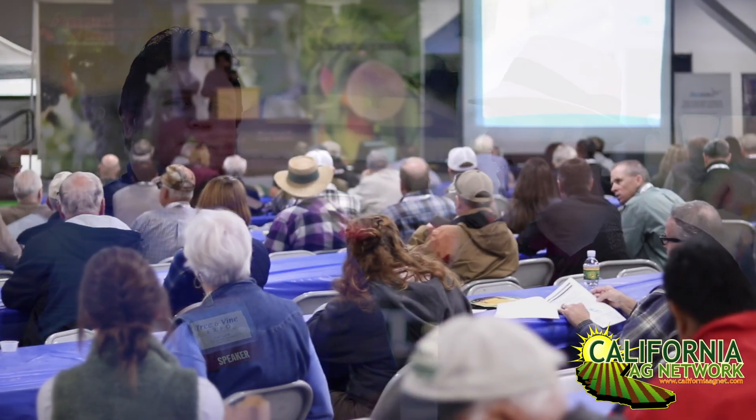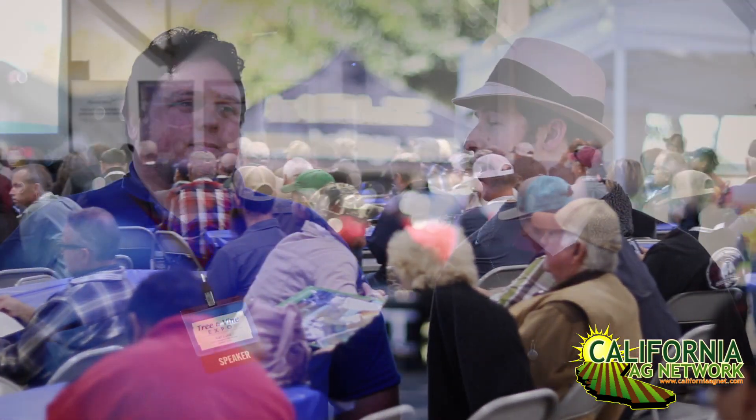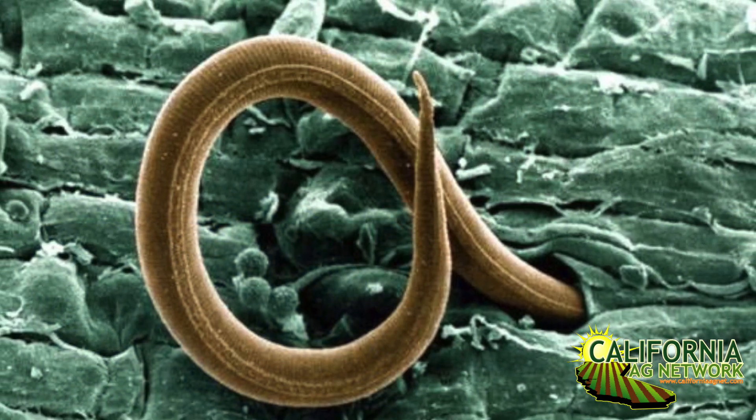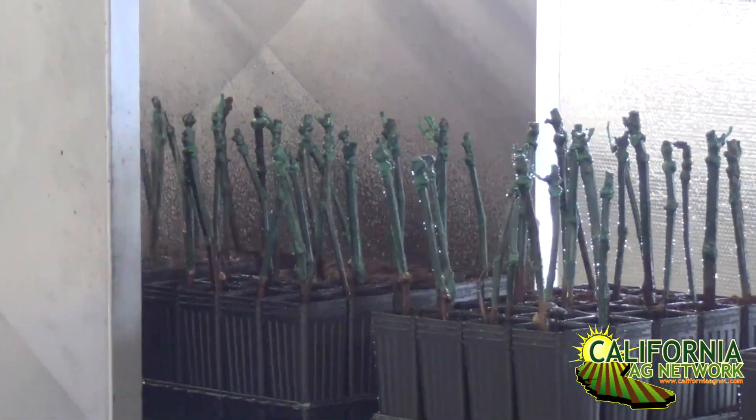Hello, I'm Matthew Malcolm with American Vineyard Magazine, recording from the annual Tree and Vine Expo at the Stanislaus County Fairgrounds. We had a great turnout today with a lot of great speakers, including Carl Lund, Viticulture Advisor from UC Cooperative Extension, who talked about nematode management and resistant rootstocks and what growers can do to manage this pest of the soil.